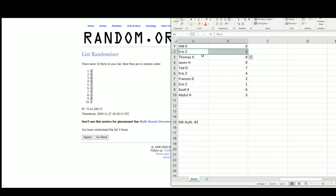Here are the pairings: HM gets zero, Eric gets five, Thomas gets eight, Jason gets nine, Ted gets seven, Eric gets four and one, Francis gets two, Scott gets six, and Abdul gets number three.